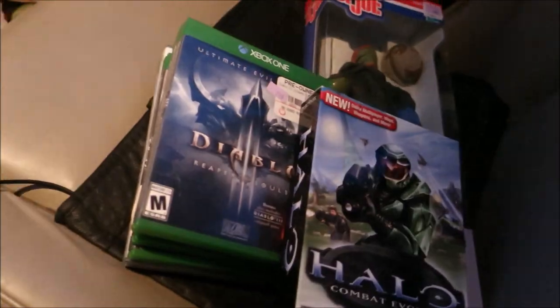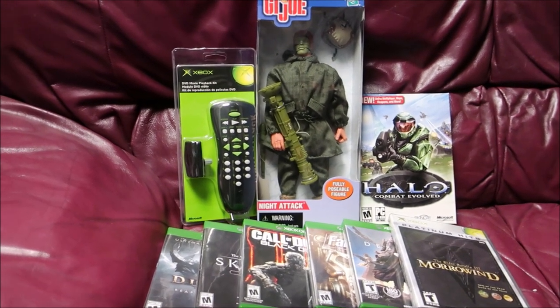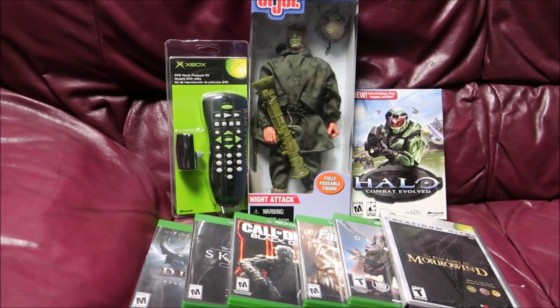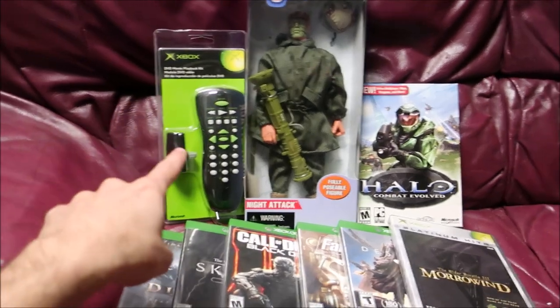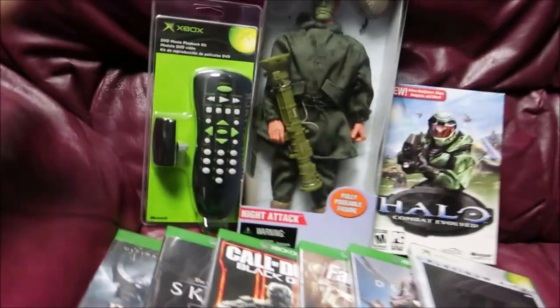I'm back from the thrift store, sitting in my car. I was expecting to spend $25 on these eight items but somehow — I think there was a discount I didn't know about — I ended up spending eight dollars. So I'm back home now, and this is everything I bought today. I spent a total of thirteen dollars: five dollars for the Xbox remote and eight dollars for everything else.